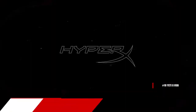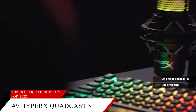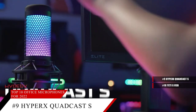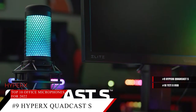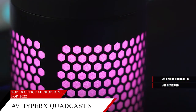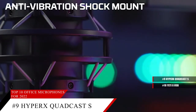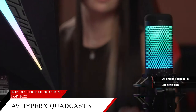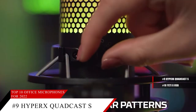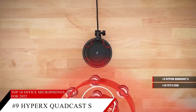HyperX QuadCast S features radiant RGB lighting with dynamic effects to personalize a stunning, eye-catching look with customizable style. A built-in anti-vibration shock mount helps you isolate the mic and suppress the sound of unintentional rumbles and bumps with elastic rope suspension. The tap-to-mute sensor with LED status indicator provides convenient tap-to-mute functionality to prevent audio accidents.